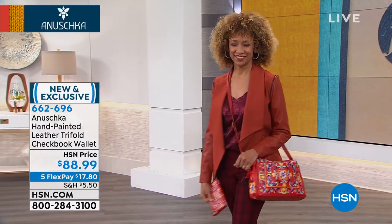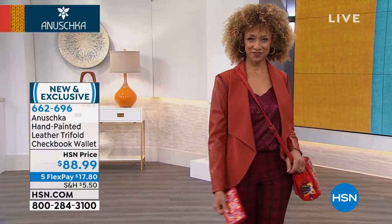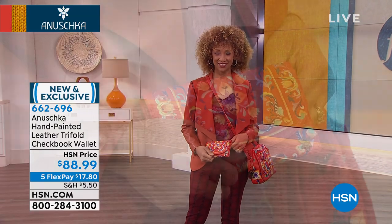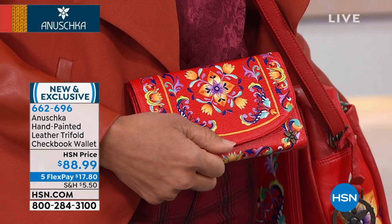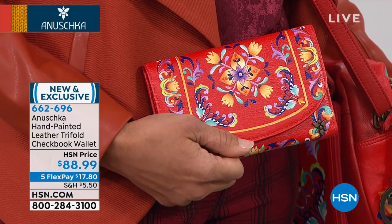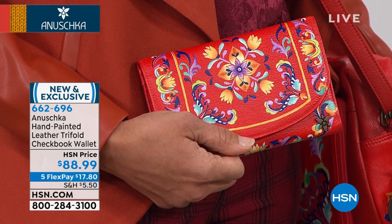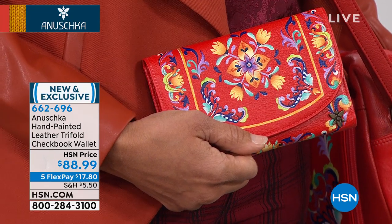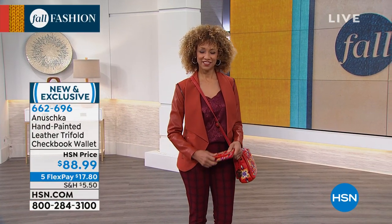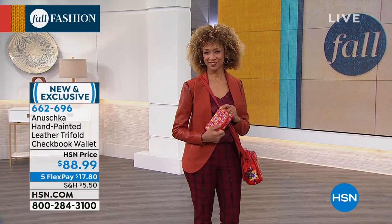These are so beautiful. I hope you pick up that wallet today — they are very limited, just a few dozen in each color choice. Get it home for less than $18. We have five flex pays on all the Anushka bags this afternoon, making each one a very affordable and wearable work of art. That is item 662-696. You can place your order over the phone or online at hsn.com.